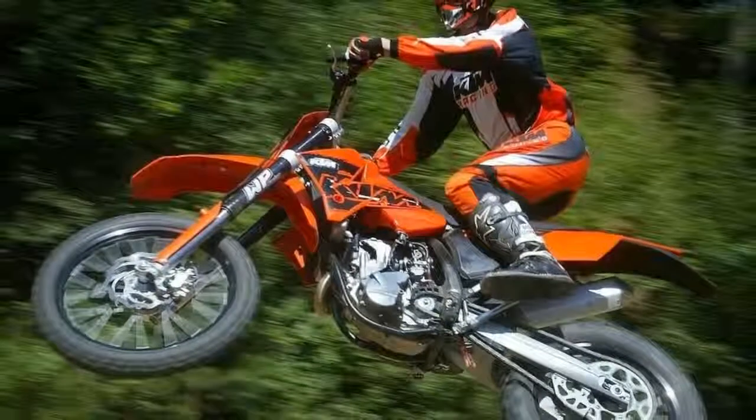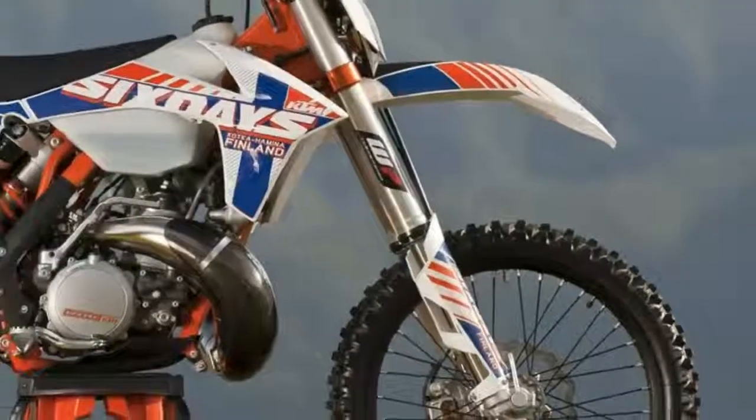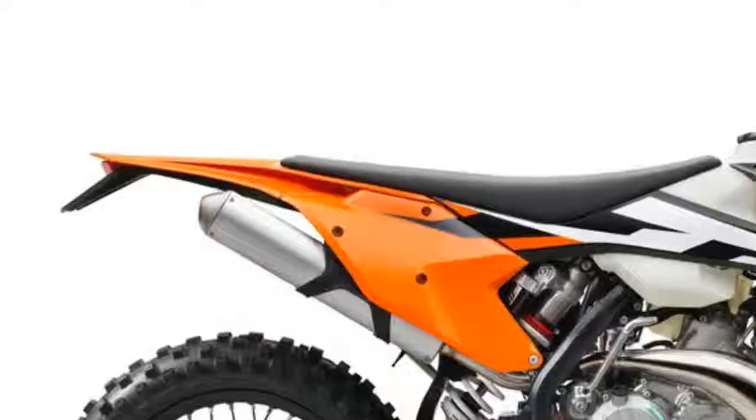KTM: it's off-road, aka enduro, it's competition, and it's the best.